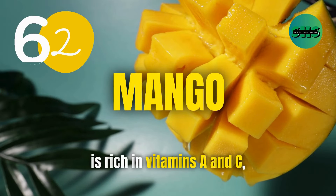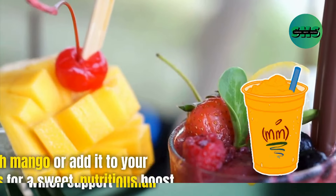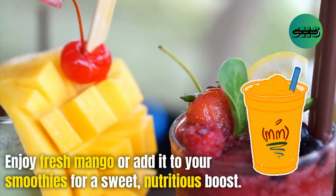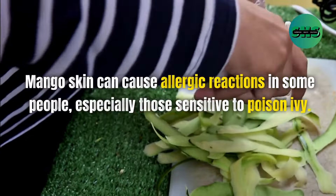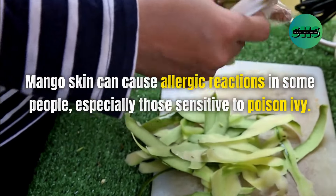62. Mango is rich in vitamins A and C, which support immune function and skin health. Enjoy fresh mango or add it to your smoothies for a sweet, nutritious boost. Mango skin can cause allergic reactions in some people, especially those sensitive to poison ivy.